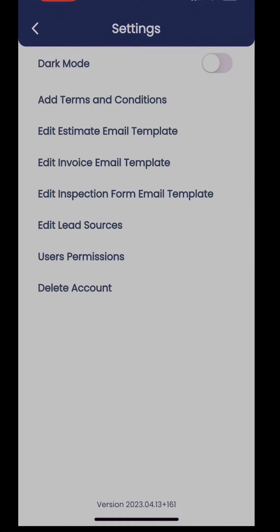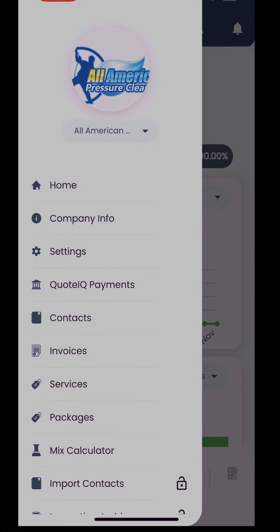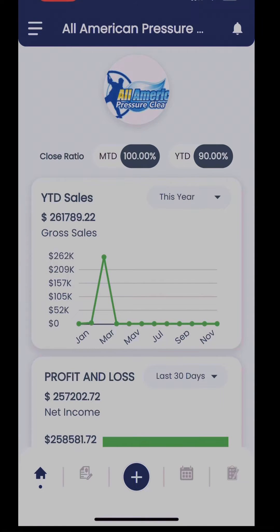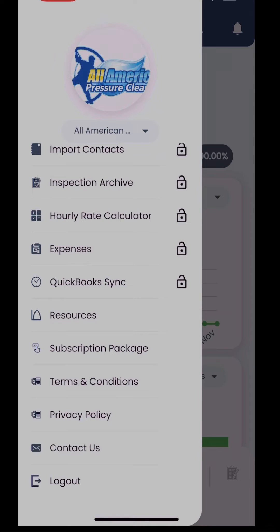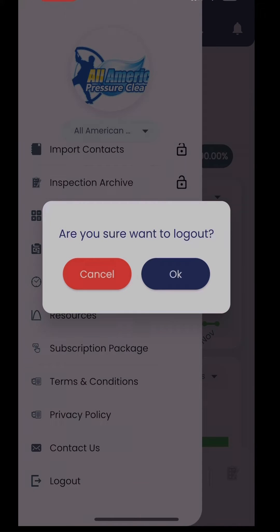Next, when was the last time you logged out of the app instead of just closing out? If it's been more than a few days, it's a good idea to log out of your account and close the app completely, then reopen it and log back in. You can do this by going to the sidebar menu, scrolling down to the bottom, and clicking Log Out.